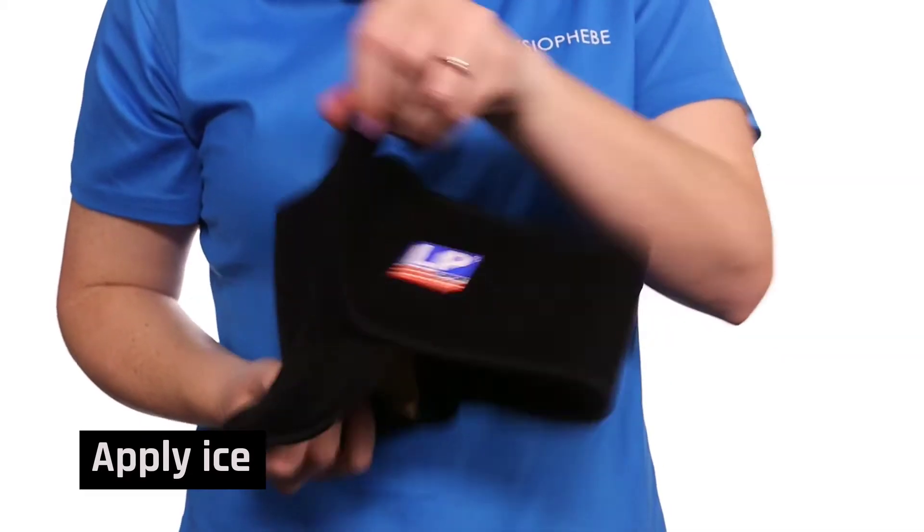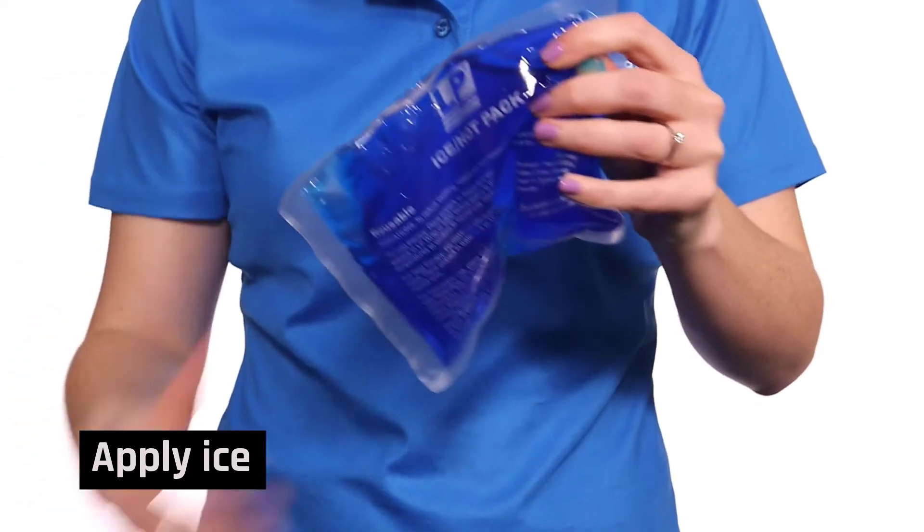You should apply an ice pack for up to 20 minutes every two hours. Just be sure to put something between the ice pack and your skin, such as a towel or an ice pack holder, and make sure you check every few minutes for any skin irritation.